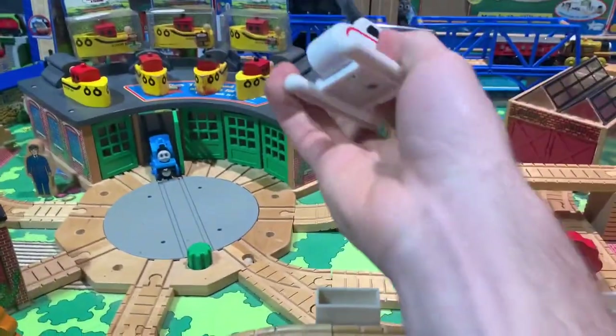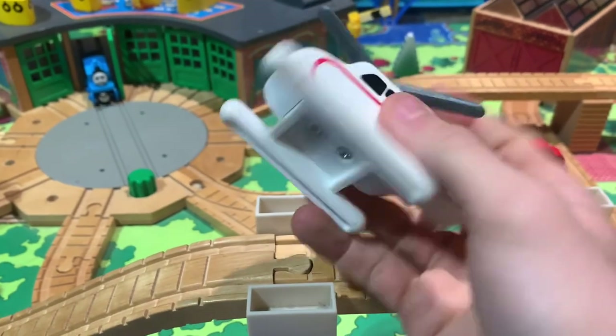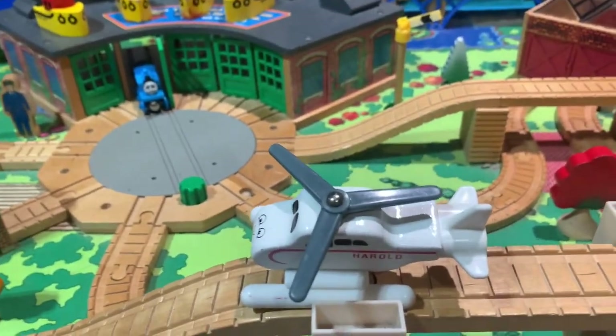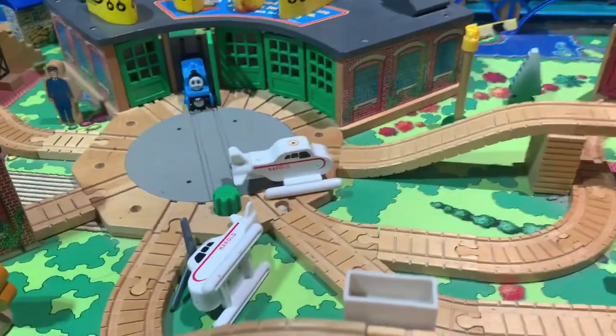Now, you may ask, Dax, why are you reviewing Herald? Well, I have a Herald, and I saw one on eBay, and I thought maybe it would be a good idea to buy some more Heralds, and then I can do a review on the Wooden Railway Herald.